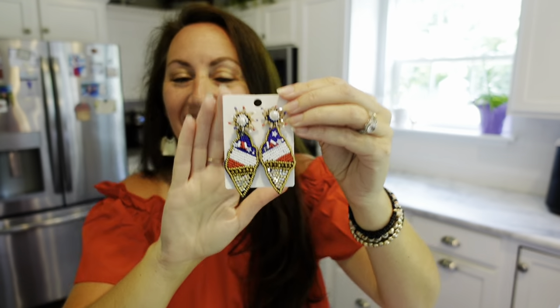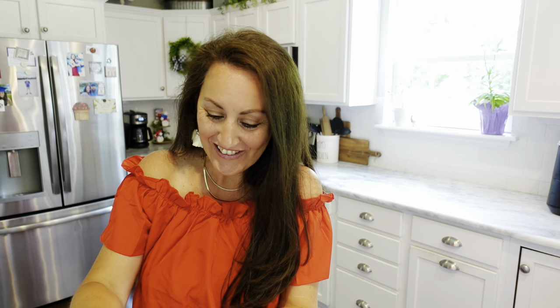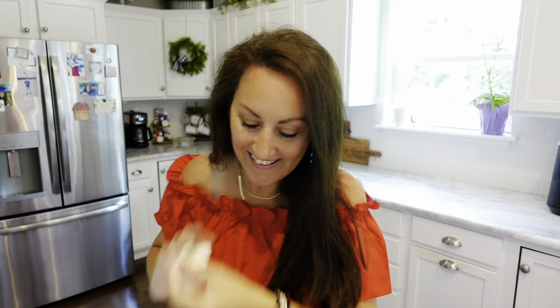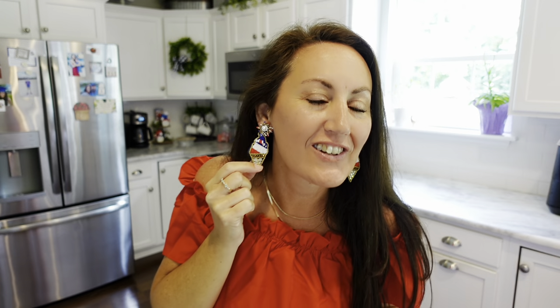We've got the red, the white — let's try on another pair of patriotic earrings. You know me, I had to get some ice cream earrings! I cannot wait to open these up. Oh my gosh, they're even better than I thought — it's a patriotic ice cream cone! It feels very lightweight — these are the little beaded earrings. That is so cute, look at those! I love them. I'm ready! You're going to see these in some videos because I love these earrings — so big and fun.